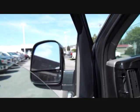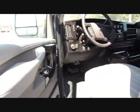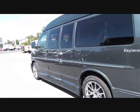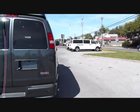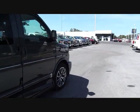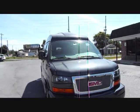Let's go ahead and shut it off and do one more quick walk around. That's the start-up, tour, and review of the 2014 GMC Savanna Conversion Van Limited SE with the Explorer package by Explorer Van Company. Thanks for watching — check out my other videos.